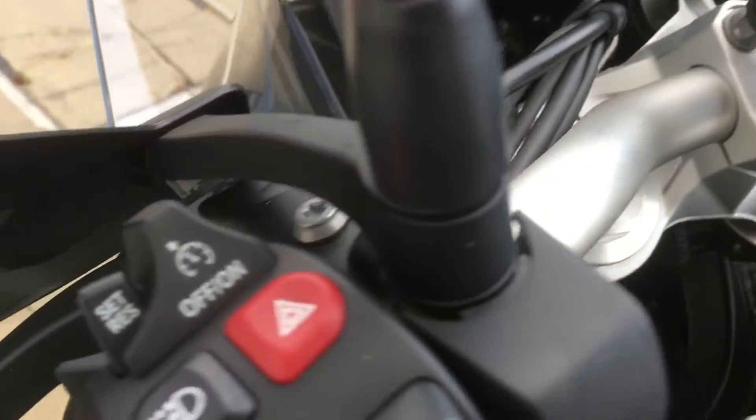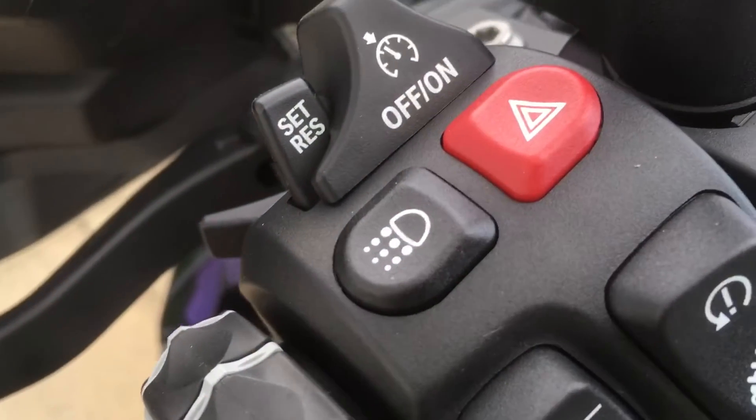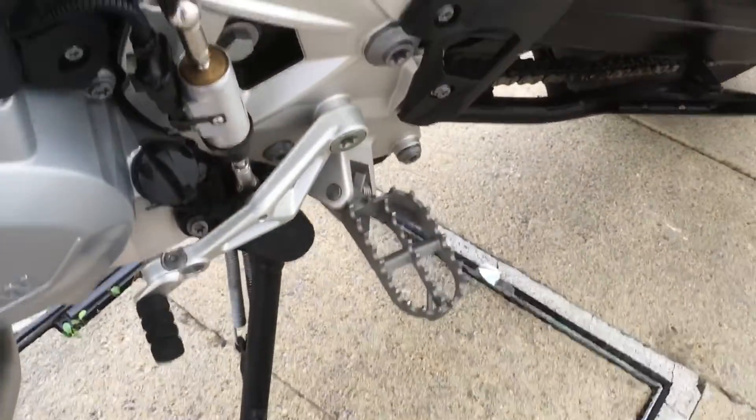You've got a TFT display with connectivity, keyless ride on both the ignition and the petrol cap, and preparation for GPS. On the left side controls you have cruise control, daytime running lights, electronic suspension, and gear shift assist pro — a really fun feature on these bikes to ride.